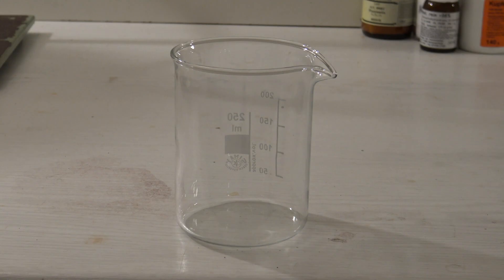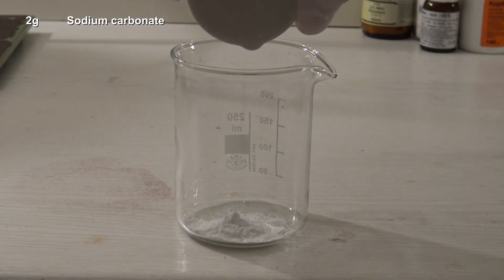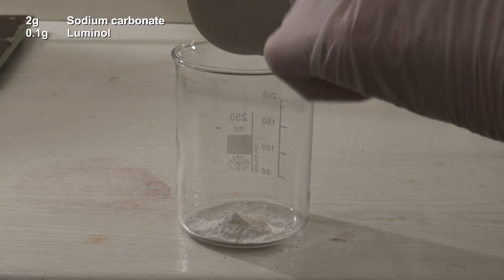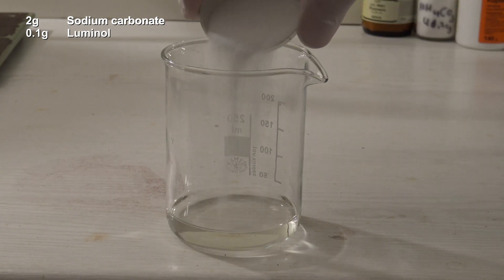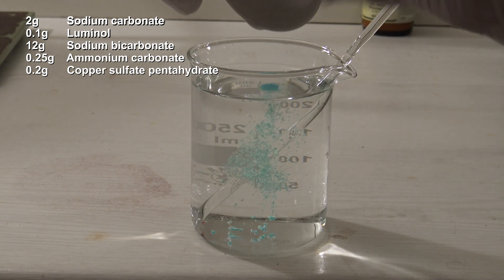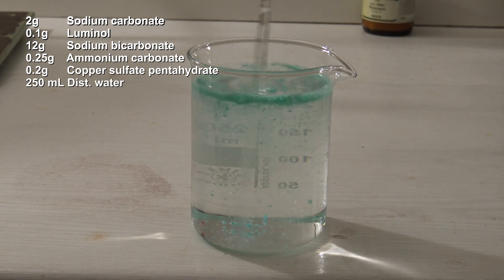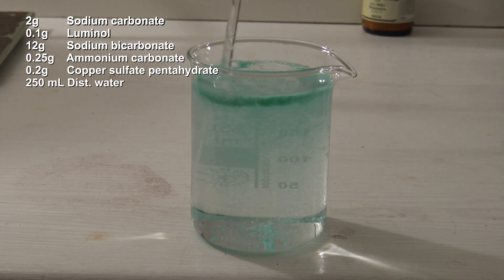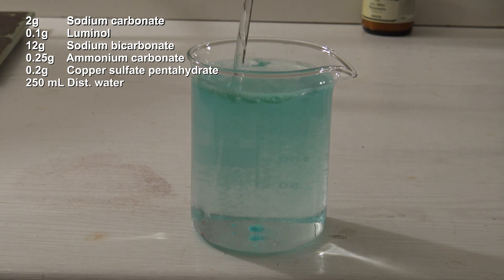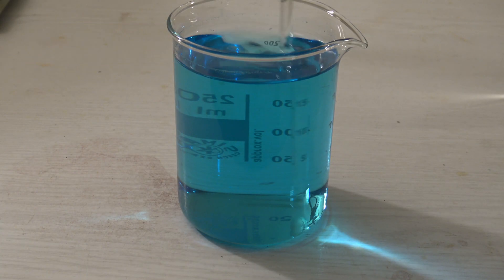For this, two solutions were prepared. For the first one, 2 grams of sodium carbonate and 0.1 grams of Luminol were added to a beaker. Then, 12 grams of sodium bicarbonate, 0.25 grams of ammonium carbonate, and 0.2 grams of copper sulfate pentahydrate were added. Everything was dissolved in 250 ml of distilled water, which was added in portions, but it could also be added all at once at the end. At the beginning, the copper forms a precipitate, which dissolves after a few minutes and by stirring occasionally.